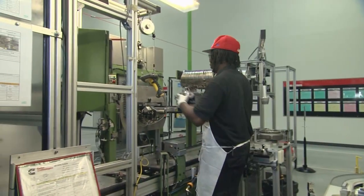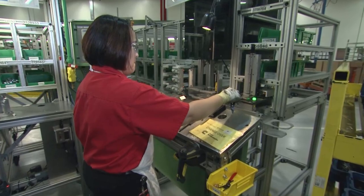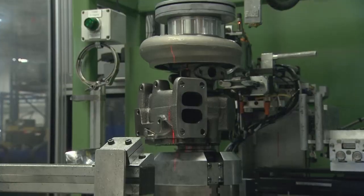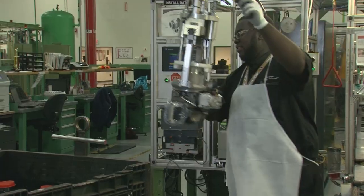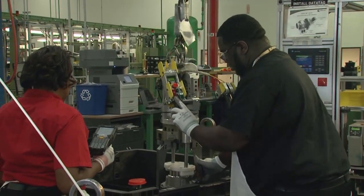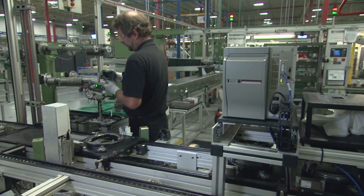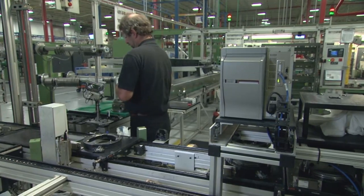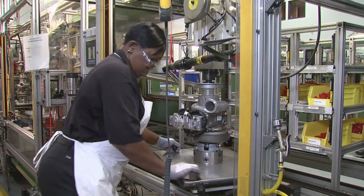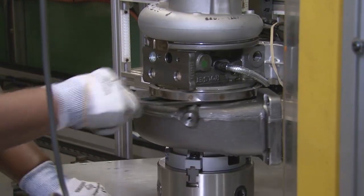Next, these critical components come together on one of the plant's assembly lines. Here, attention to detail and quality checks along every step of the way enable the plant's skilled assembly teams to build world-class turbochargers. There are several layers of prevention and detection built into the assembly process to ensure that quality products are built every time. For instance, there are multiple attribute gauges throughout the line to ensure that only the right parts are used.